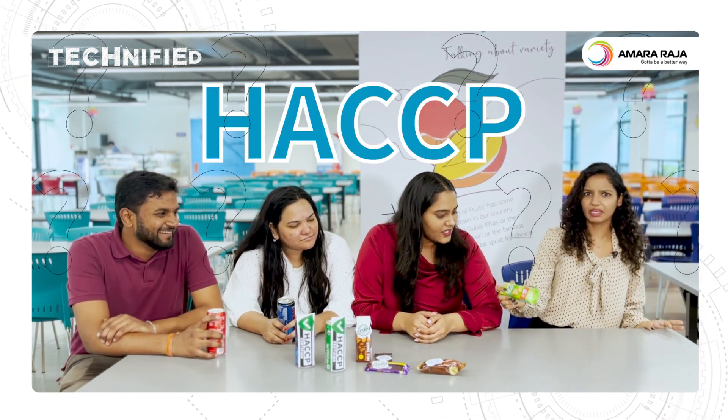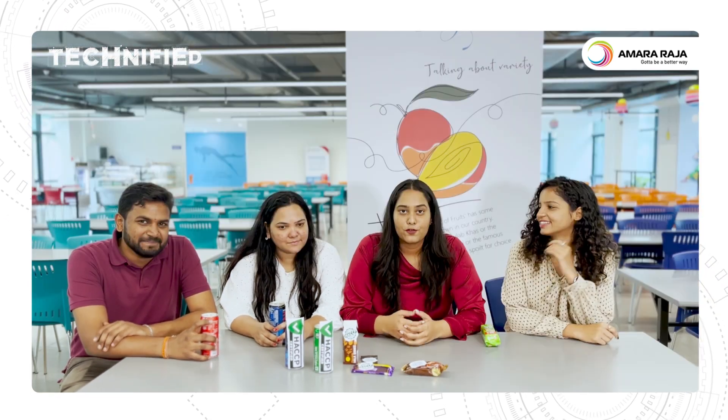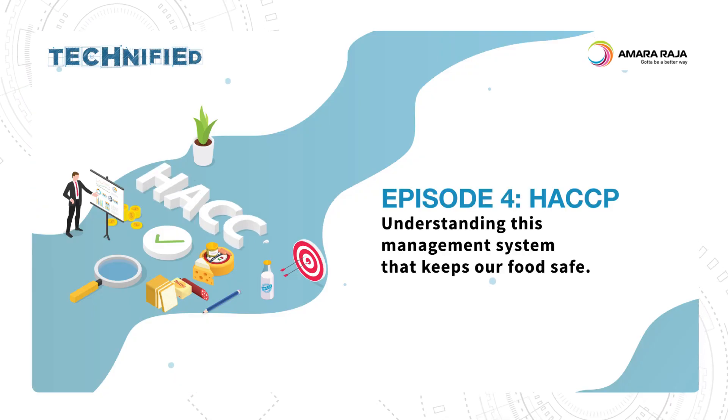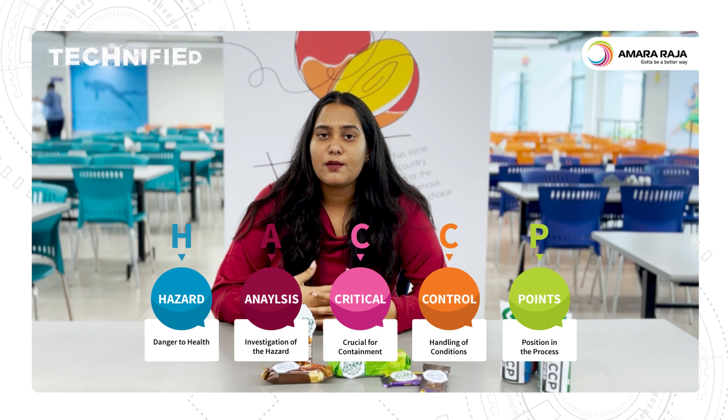But why does it say HACCP? So that's because in today's episode, we're going to be talking about food safety and quality with HACCP. HACCP stands for Hazard Analysis Critical Control Points. It is a management system that keeps your food safe from physical, chemical or biological hazards, right from where it's grown or procured till it lands on your plate.